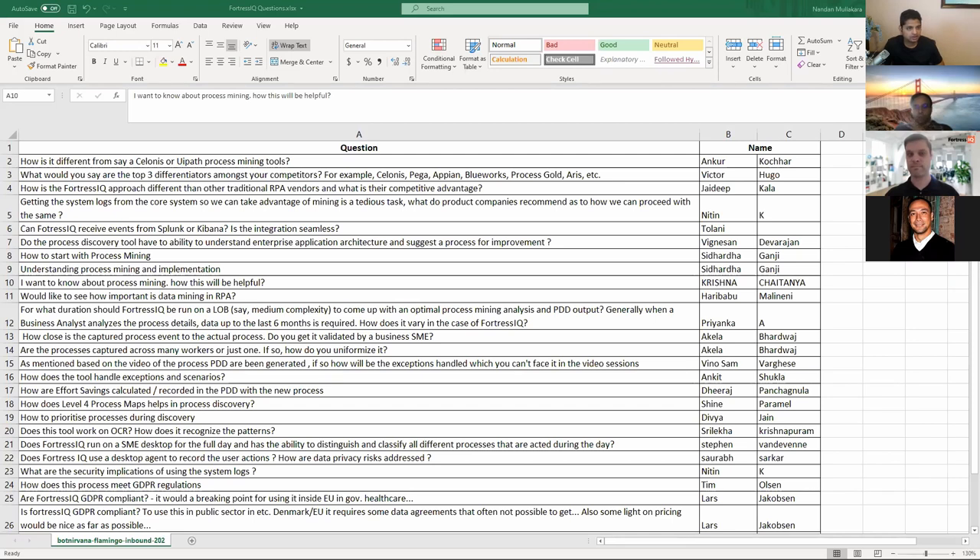Tolani was asking — you showed reports in Kibana — can this integrate with Splunk or Kibana and is it seamless? Yes. One of the things I showed was a Kibana platform. Our platform leverages Elasticsearch and we're exposing that — not a traditional SQL data store but a columnar data store. We're also actually exploring Splunk right now.